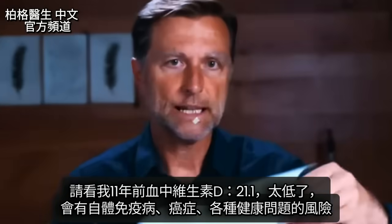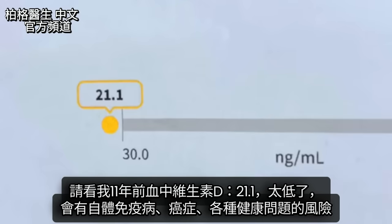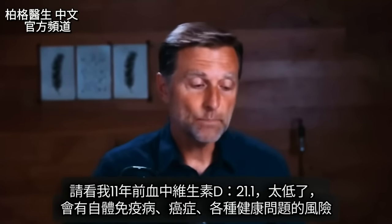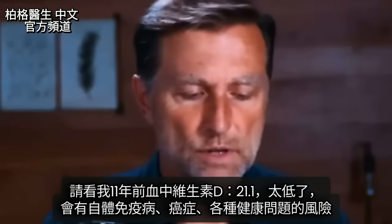Check out my blood vitamin D levels from 11 years ago: 21.1. That number is so low. It puts me at risk for autoimmune diseases, cancer, and all sorts of health problems.